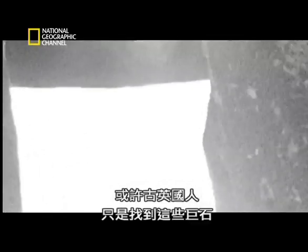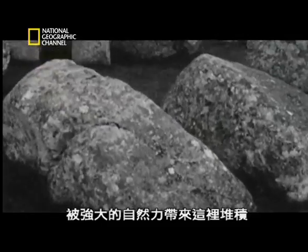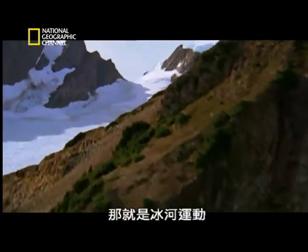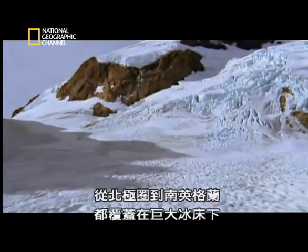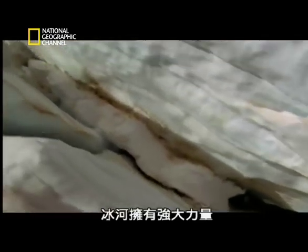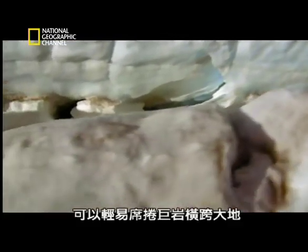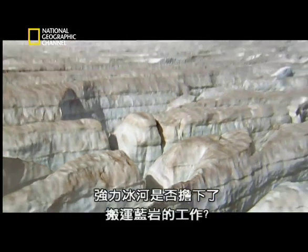Perhaps one answer is they never were carried. Perhaps ancient Britons just found the stones already lying amongst Salisbury Plain, deposited there by a powerful force of nature — the movement of ice. It was not long after England's last ice age, when massive ice sheets spread down from the Arctic as far as southern England, forming glaciers so powerful they could easily sweep huge rocks across the landscape. Could such glaciers be responsible for shifting the blue stones?